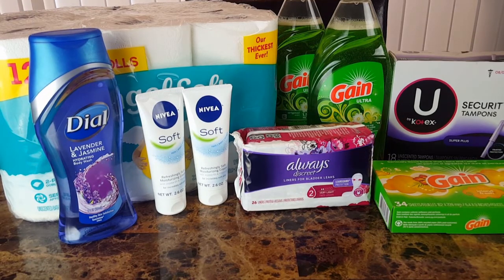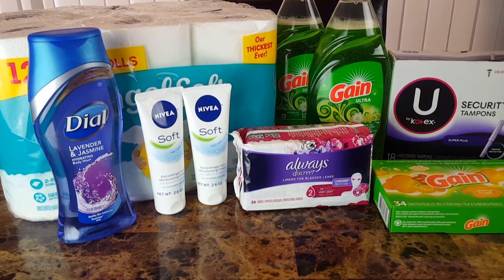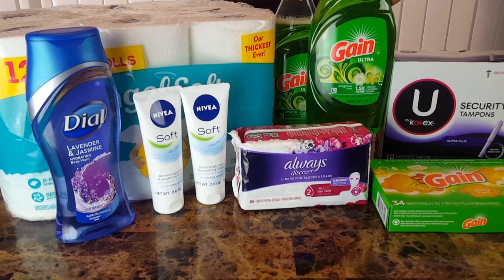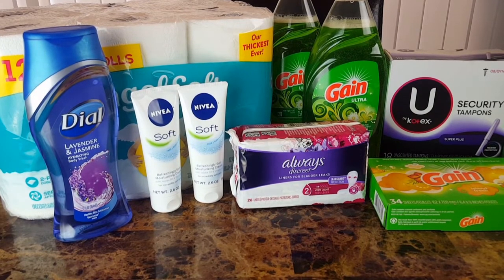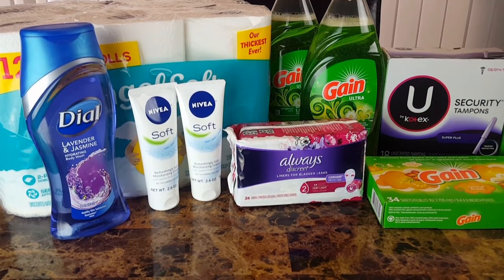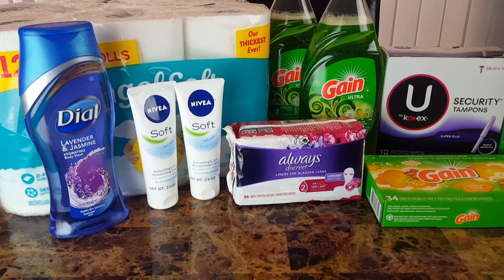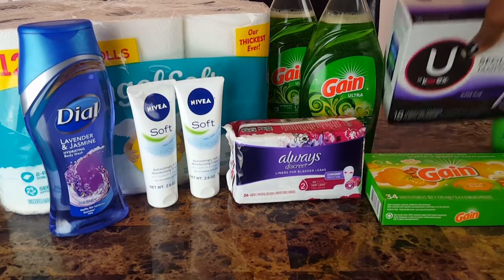For the Always Discreet liners, these are $3. I used a paper coupon for two dollars off, and then an additional 29 cents came off with the five off 25. For the Gain dish soap — these are the 21.6 fluid ounce, $2 each — I used a dollar off two digital coupon, and then an additional 58 cents came off for the five off 25.